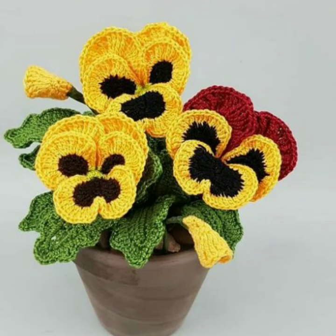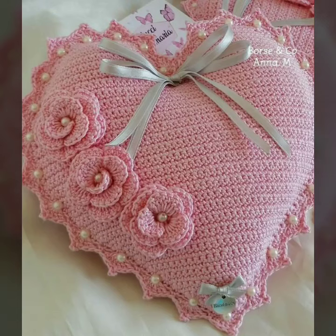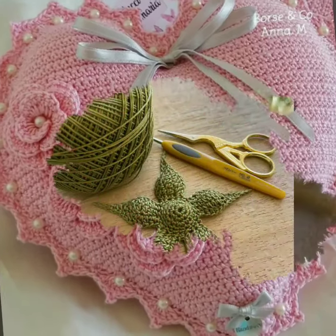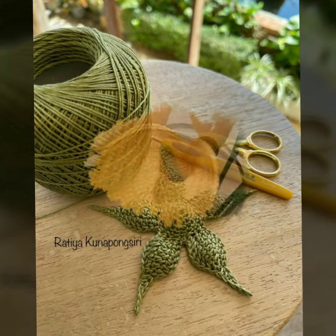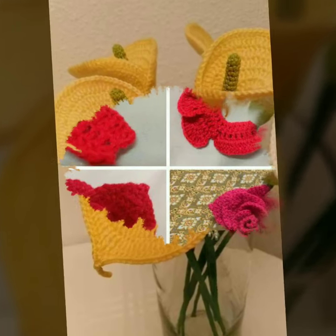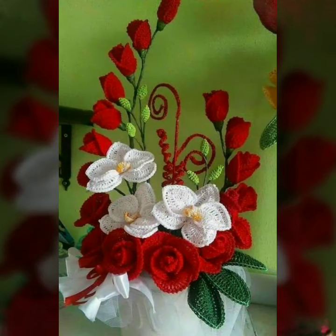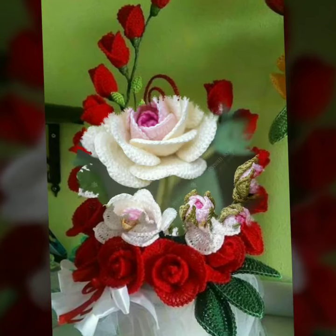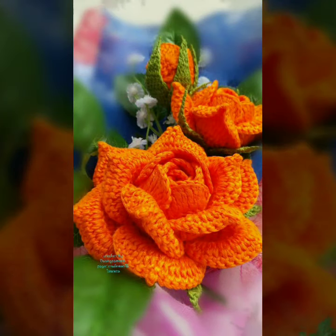Please watch my full videos and enjoy my videos — new crochet ideas. Friends, please subscribe to my channel and press the bell icon. After clicking the bell icon, you will get notifications of all my videos and you will never miss any videos or any collections from my channel.